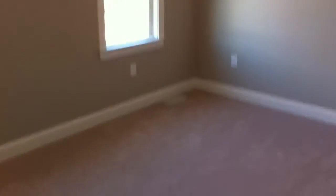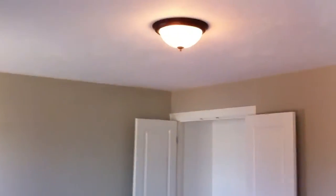That was the rear bedroom on the left-hand side as you're looking at it from the street, and this is the front left-hand side. Good-sized bedrooms, nice closet space. All the rooms seem to have cable hookup, so that's good.